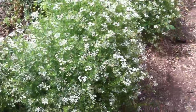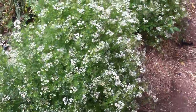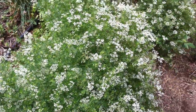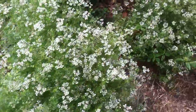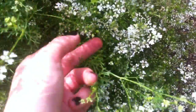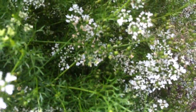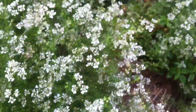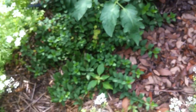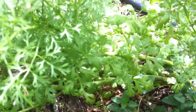This was cilantro that we decided to let go to see if we could get it to make coriander. Did you know the spice coriander is actually the seed of cilantro plants? See those little tiny balls just starting to form — those will be the coriander seeds. Pretty cool! Here we've got more oregano, and back here you can still see cilantro too — amazing.